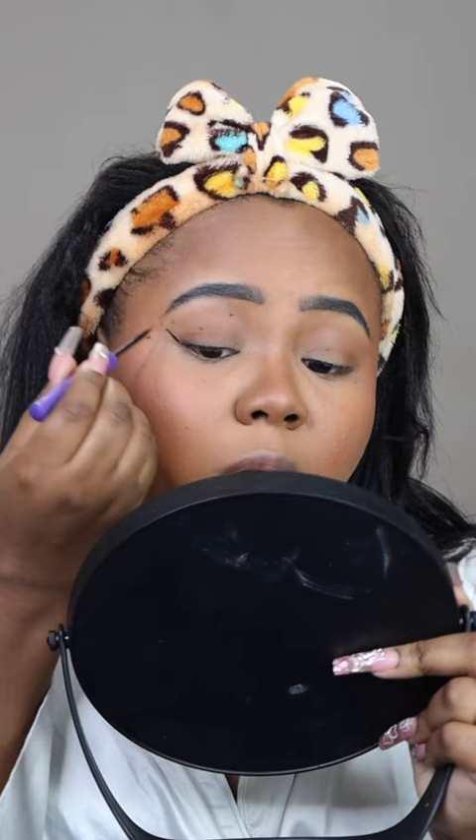The ABH Liquid Liner is the only one I can actually use. There is no lash glue superior to the Duo Lash Glue — the green one. Flawless victory.